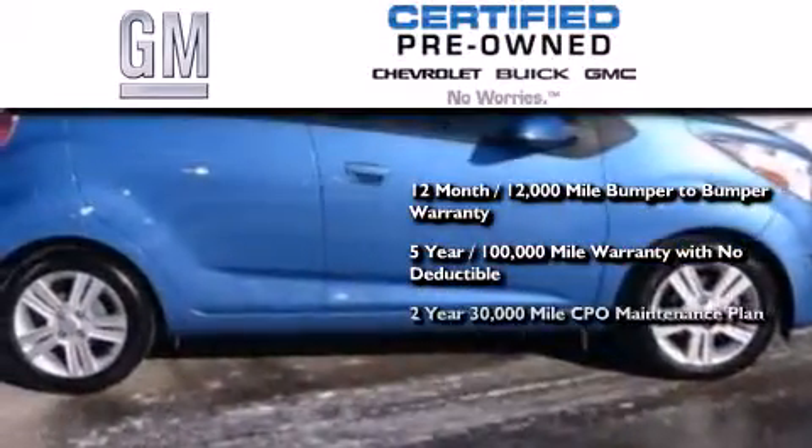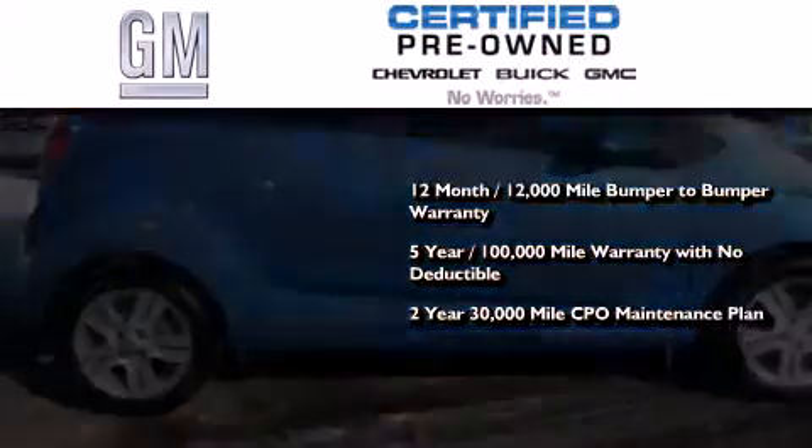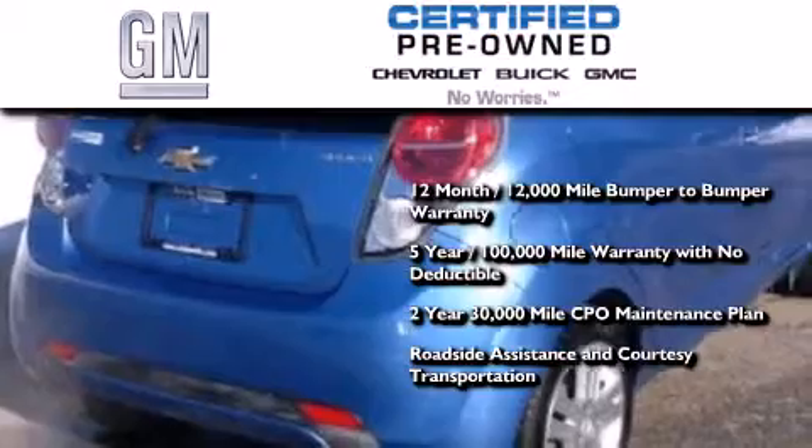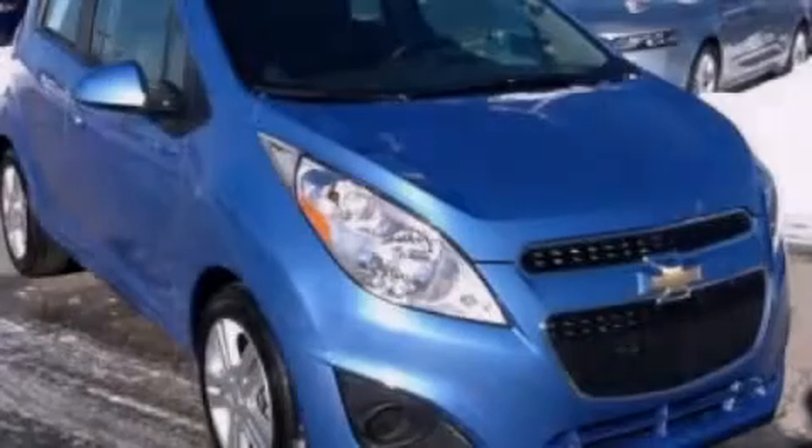A two-year, 30,000-mile standard CPO maintenance plan plus roadside assistance and courtesy transportation. Call now to find out how you can own this breathtaking automobile.